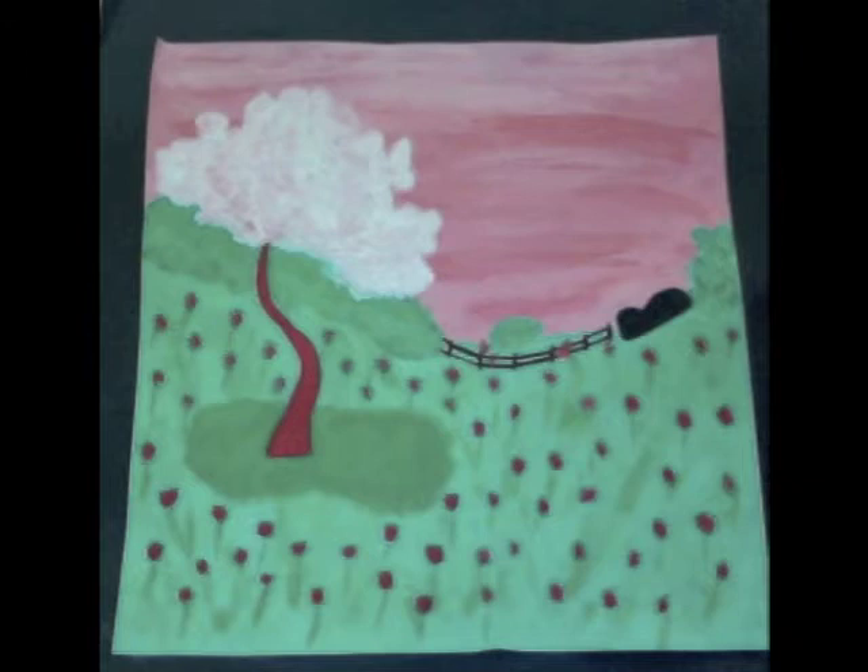My complementary color landscape painting is the piece that I am most proud of. Here, we were to use only one set of the complementary colors. I chose red and green. In this piece, you will see unity, value, and color.